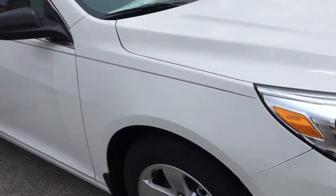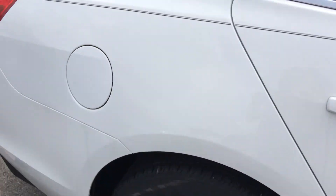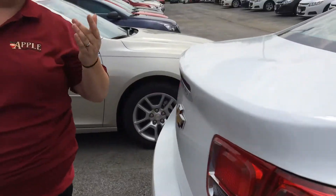This one is Summit White in color and it is also an LS, which means that anything you see on this is going to be available on any of the models when you go up to the LT, the 2LT, or the LTZ.